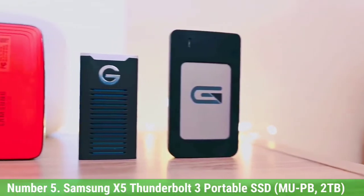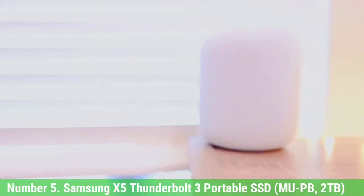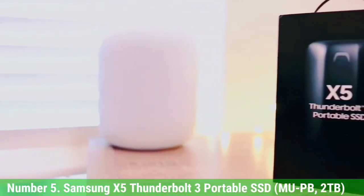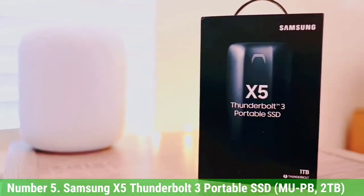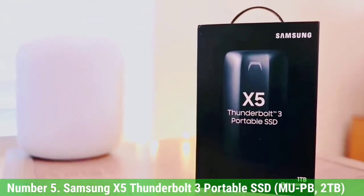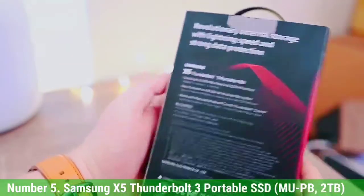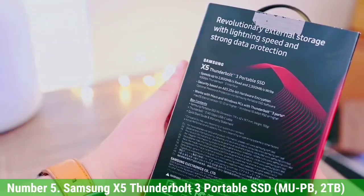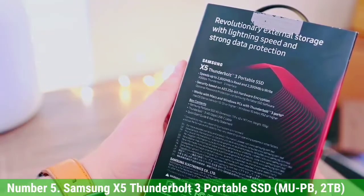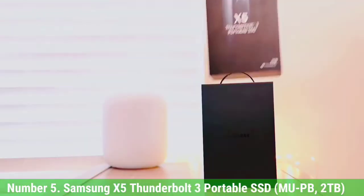Number 5: Samsung X5 Thunderbolt 3 Portable SSD, 2TB. If your computer has a Thunderbolt 3 port, and if money isn't more or less no object, the Samsung X5 Thunderbolt 3 Portable SSD is the best external hard drive for you. It's rated for stratospheric speeds — 2800 Mbps read, 2300 Mbps write — and it delivered on them in our test.